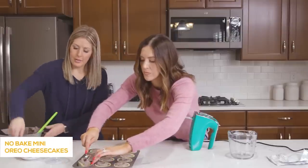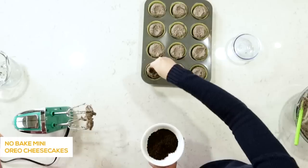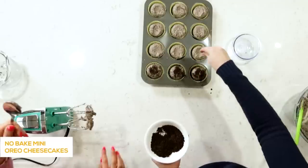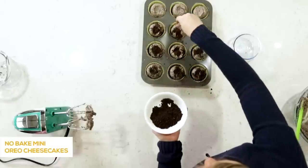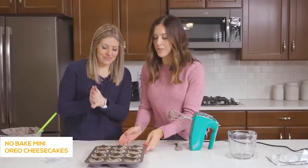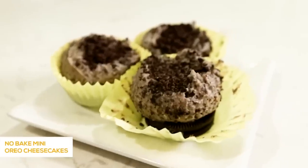Sprinkle the extra Oreo cookie crumbs on top of each one to make them a little fancier — plus it covers up any uneven spreading. After you've got the crumbs on top, put them in the freezer for about an hour until they set up solid and they're good to go.